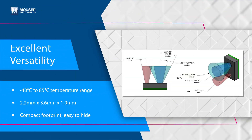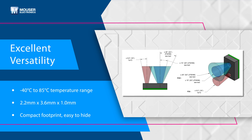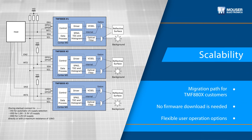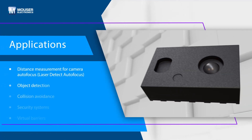The TMF 8806 allows easy integration into applications with limited space thanks to its compact dimensions, and is highly scalable, allowing it to meet specific customer requirements with its performance and adaptability.